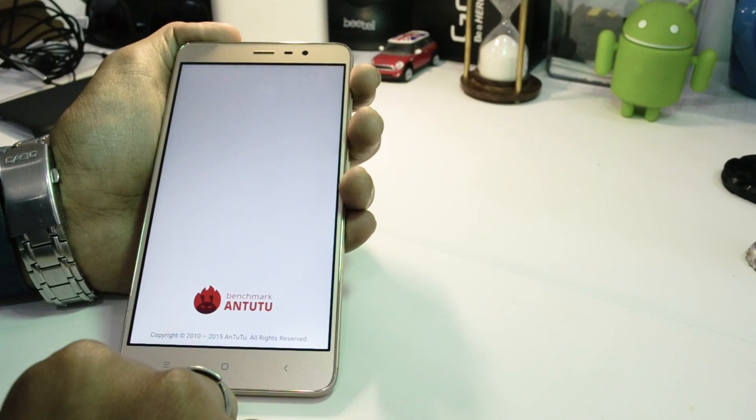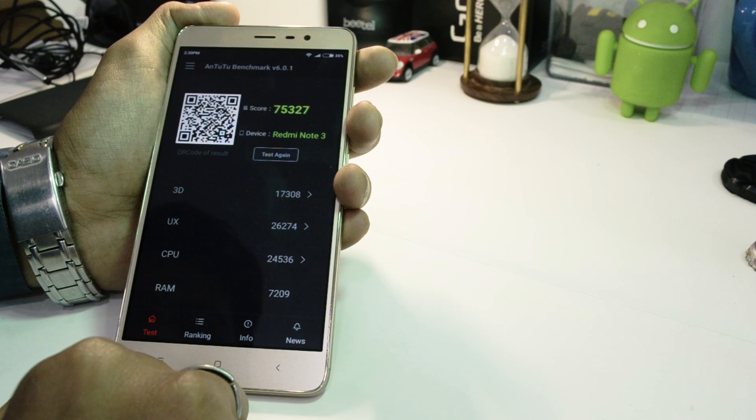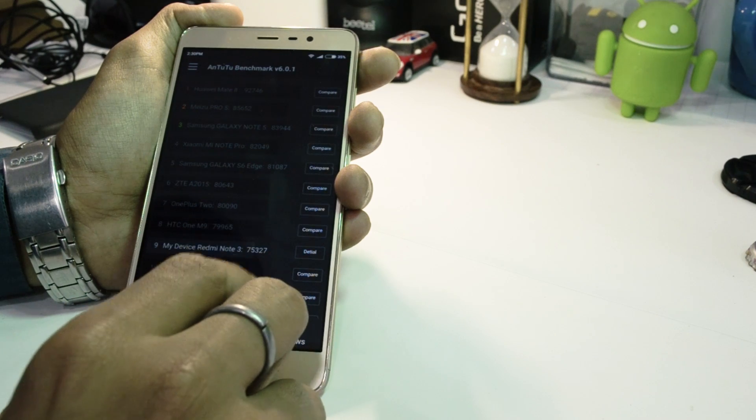Talking of synthetic benchmarks, with AnTuTu we tested this phone to reach somewhere around the 74,000 to 75,000 mark, which is excellent in this price segment and we have not seen anything close in the segment.